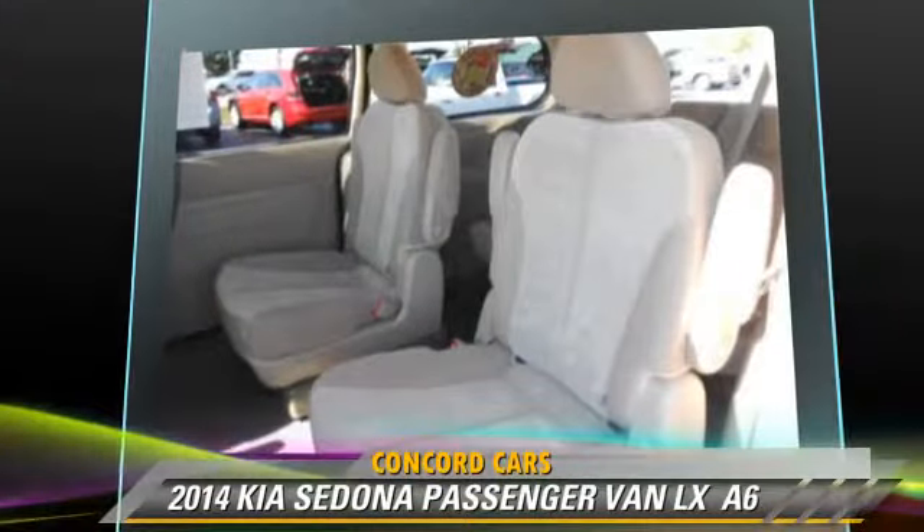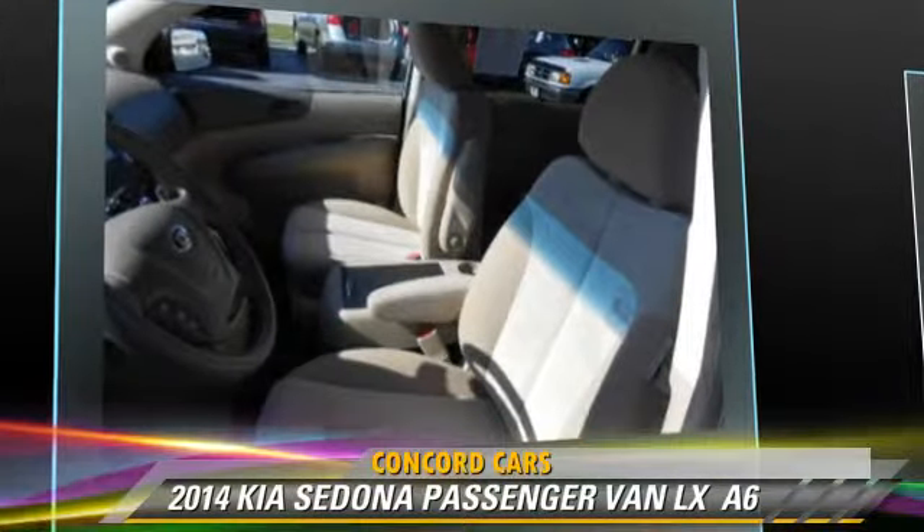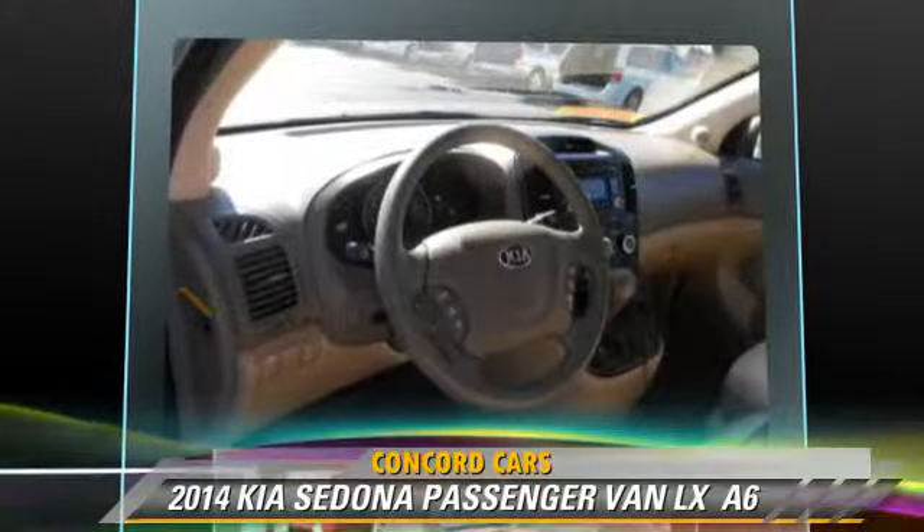Comfort and convenience features include a CD player with MP3, satellite radio, third-row seating, and a third door.